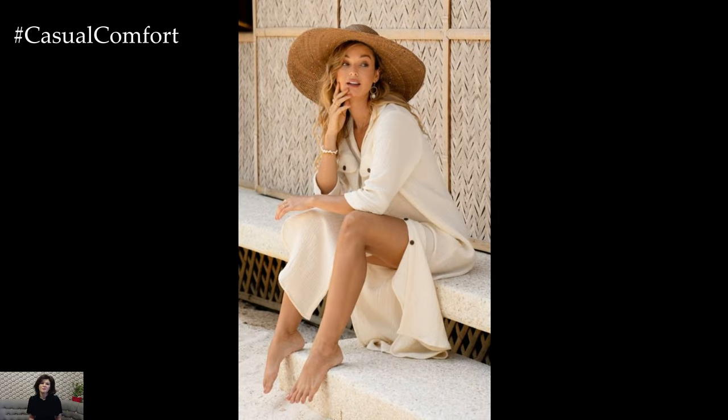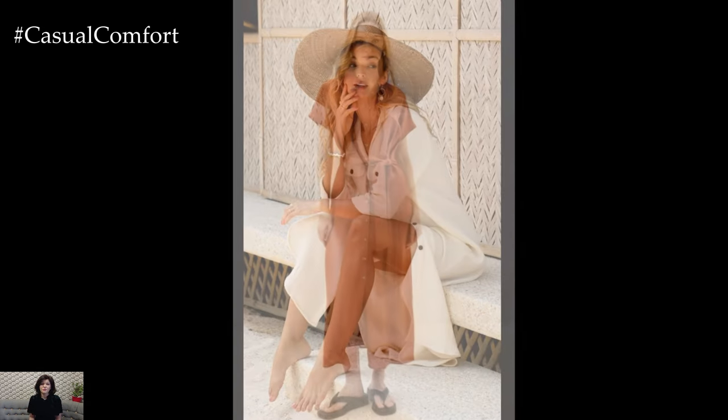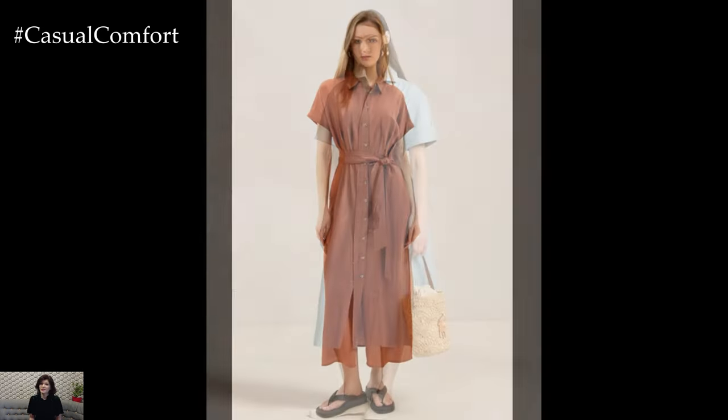A classic linen shirt dress is a wardrobe staple that offers a relaxed yet polished look. This type of dress typically features a button-down front, a collar, and a slightly loose fit, making it incredibly comfortable to wear.